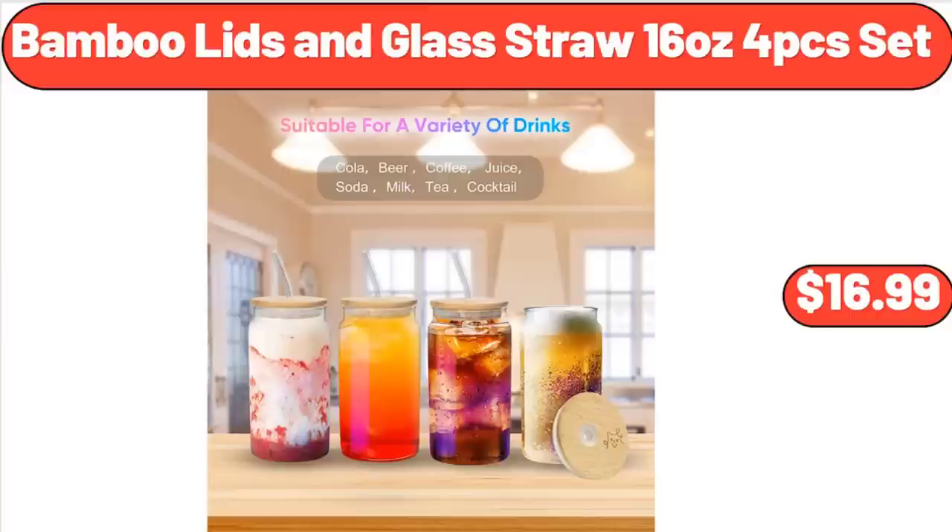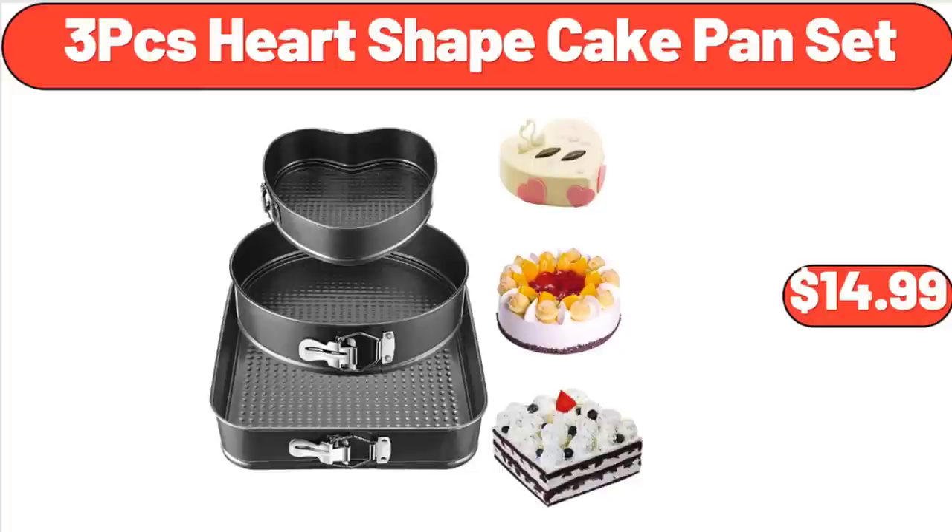Bamboo Lids and Glass Straw 16 Ounces, 4-Piece Set, $16.99. 3-Piece Heart Shape Cake Pan Set, $14.99.